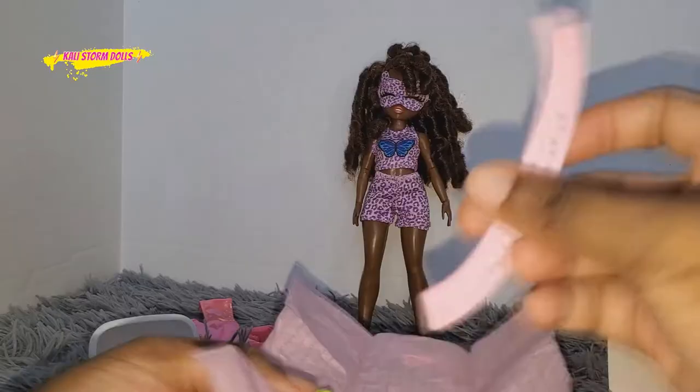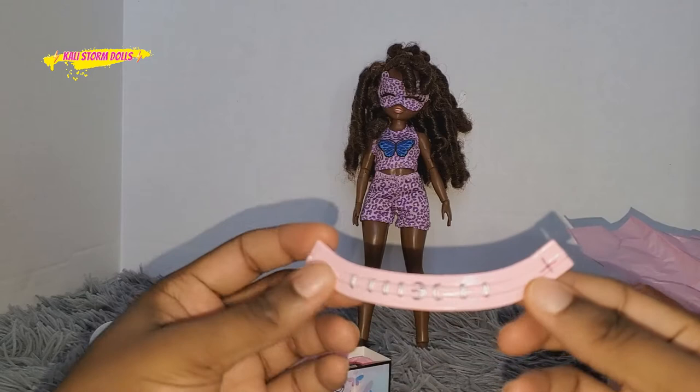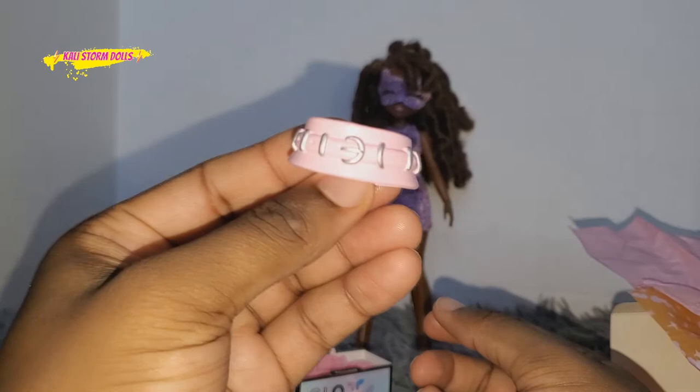So now we're going to open up this one. Now this is some type of handle, maybe — oh, it's a belt. This is a belt that goes around her waist. I wonder why they couldn't just give her a real belt. And then she comes with another purse, so so far she has two cute little bags. This belt is very interesting — why wouldn't they just give her like a real belt?